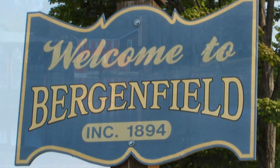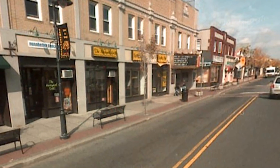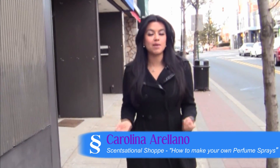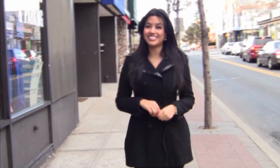Bergenfield is a quaint little town tucked away in northern New Jersey. It's a diverse community in the outskirts of New York City right across the Hudson River. I'm Carolina Arlano and today we're visiting Sensational Shop, a famous perfume oil store located on South Washington Avenue in the heart of Bergenfield's Shopping District.